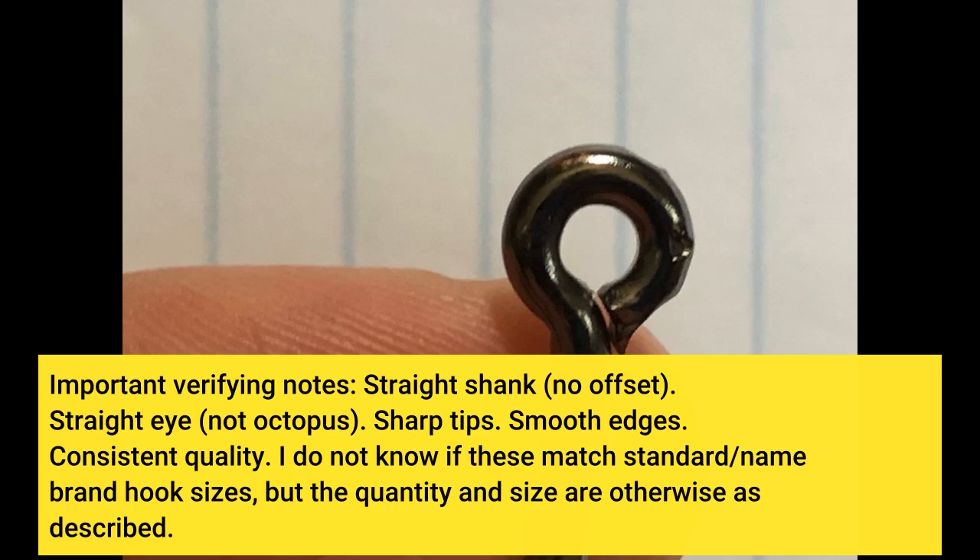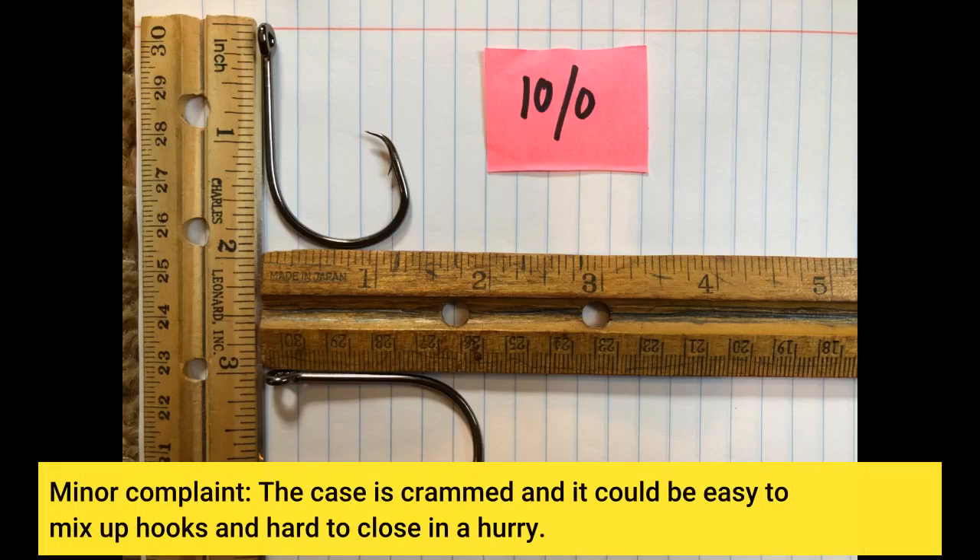I do not know if these match standard name brand hook sizes, but the quantity and size are otherwise as described. Minor complaint: the case is crammed and it could be easy to mix up hooks and hard to close in a hurry.